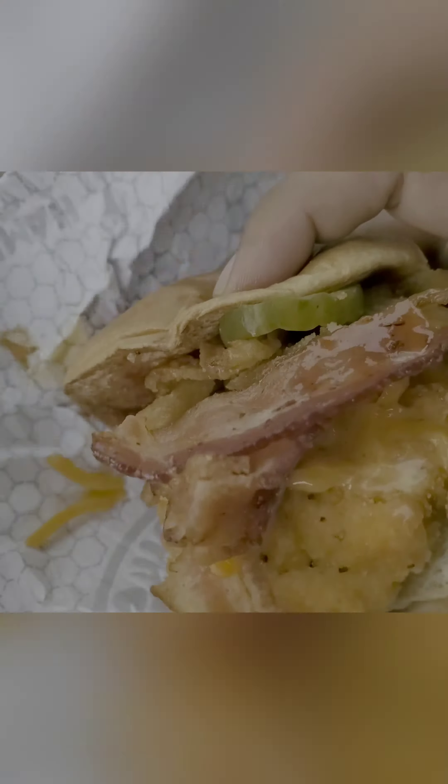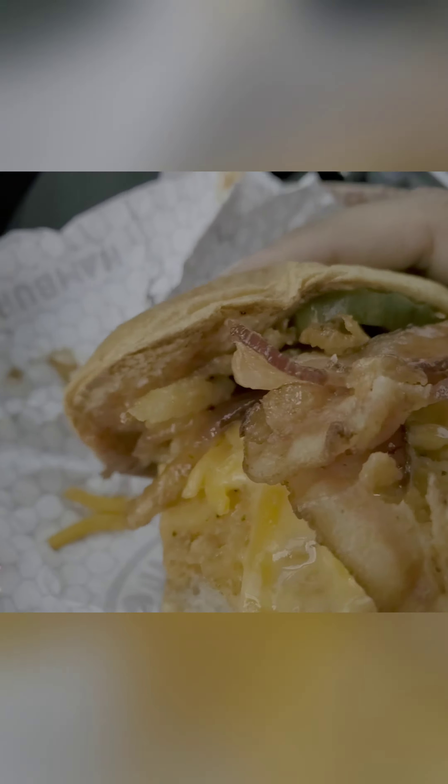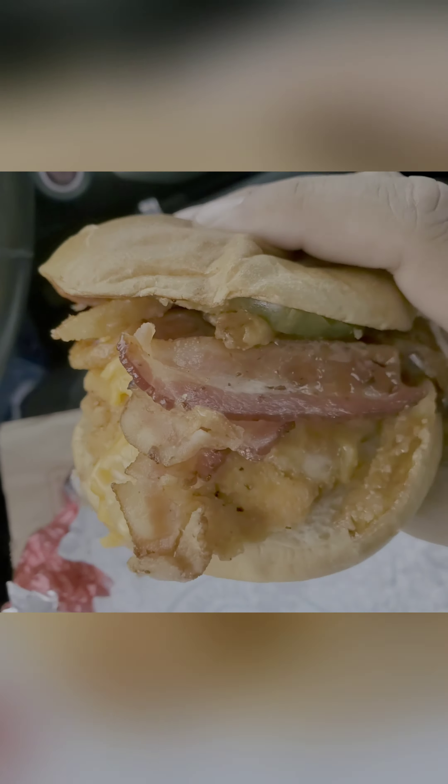Damn, it's a work of art. It costs like eight bucks too, but you can see it looks pretty worth it. Look at that bad boy.